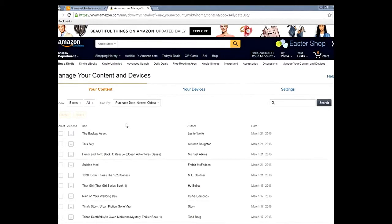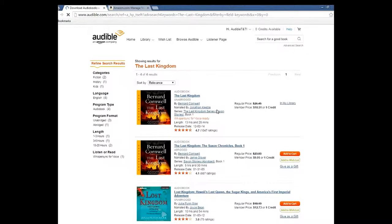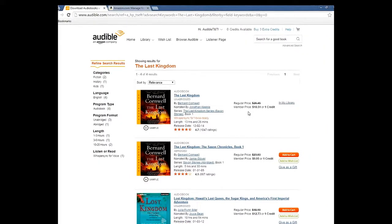I've already refreshed the page and as you can see, the book is now in my Audible library. It was regularly $18.90 — we got it for $3.99. Booyah!